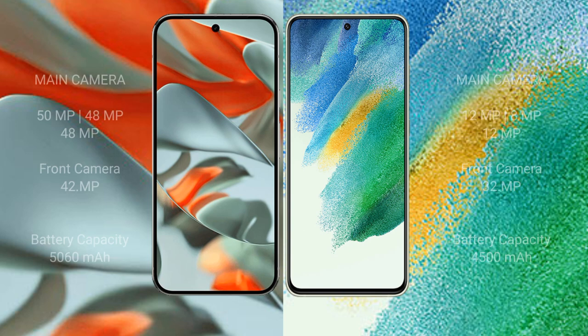Google Pixel 9 Pro XL features a rear triple camera setup: 50MP plus 48MP plus 48MP, and a front camera of 42MP. Samsung Galaxy S21 FE features a rear triple camera setup: 12MP plus 8MP plus 12MP, and a front camera of 32MP.